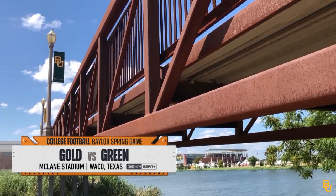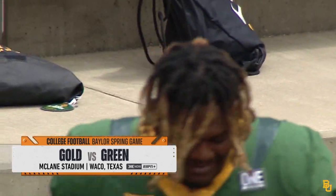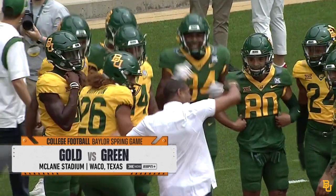From McLean Stadium in Waco, Texas, welcome in to Baylor football's green and gold scrimmage to wrap up spring drills this afternoon.